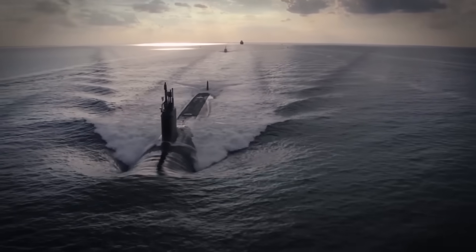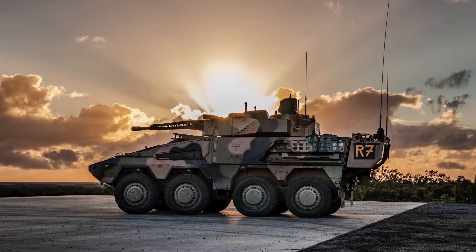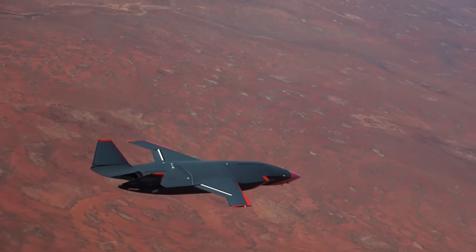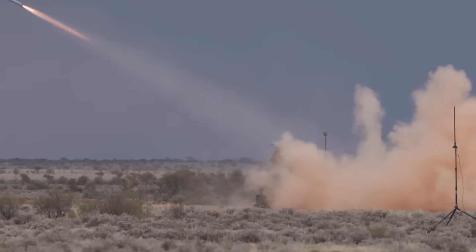I've talked a little bit about Australia's military spending in previous videos — the AUKUS nuclear subs, the Boxer, the Redback and the Ghostback drone. Today I want to look into Australia's enhanced NASAMs: what is it, what can it do, and why does Australia need it? I'm Mel Pecos and today we're talking tactics.